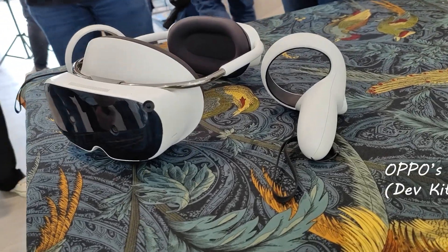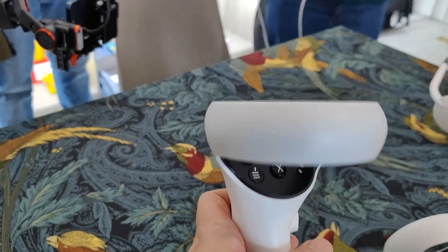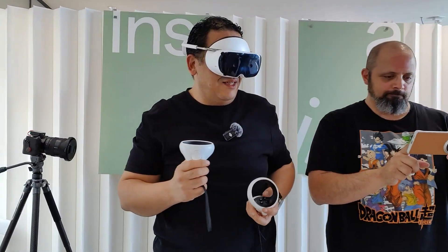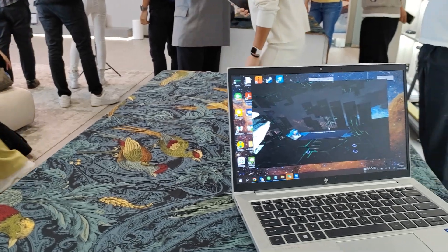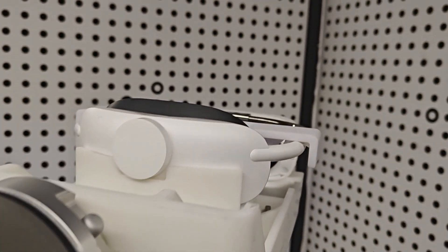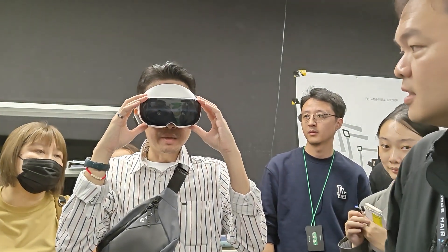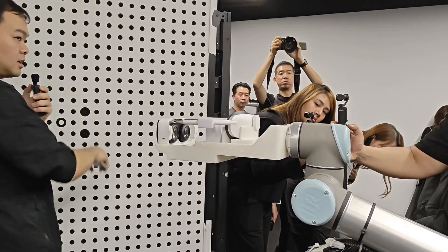We also saw their XR or extended reality glasses. While the kit is not for public consumption yet, these dev kits are being routed out to partner studios so they can refine programs and applications. On OPPO's end, they will constantly refine the tech — going as far as creating a custom lens apparatus, meaning if you wear glasses, you can opt not to wear them if you know your exact eyesight measurements. That's pretty ingenious.